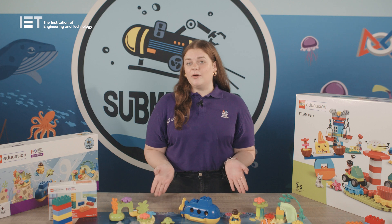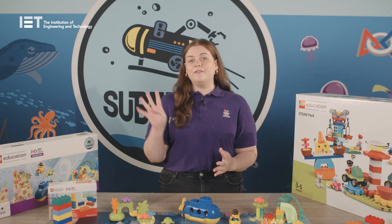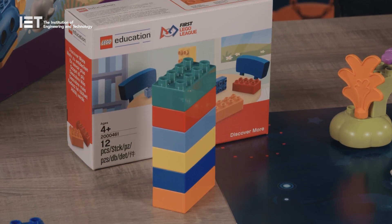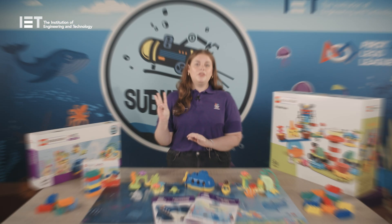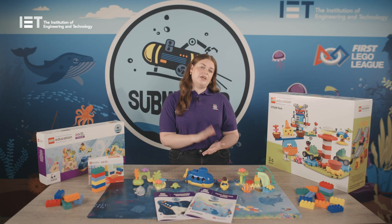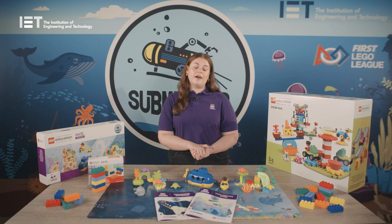Now let's explore the programme outcomes for First Lego League Discover. We have four main outcomes to be looking out for through this Submerged season. One, the children will use and apply the first core values, habits of learning and engineering design process to create solutions. Two, explore the season theme and their ideas through collaboration, building and playful learning. Three, create and test their ideas and solutions. And four, share and communicate what they have learnt with others in their team.